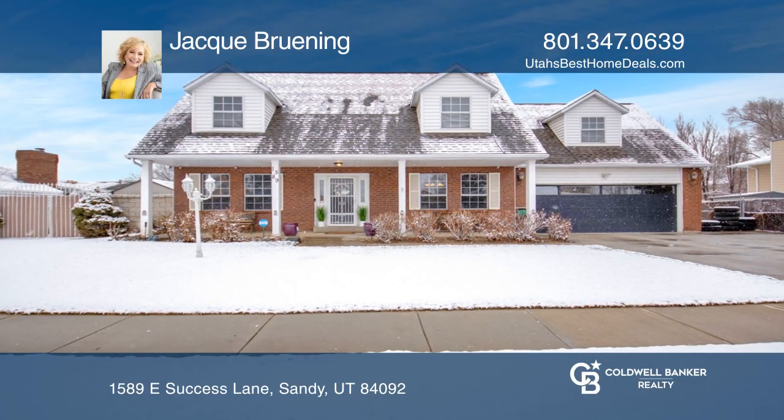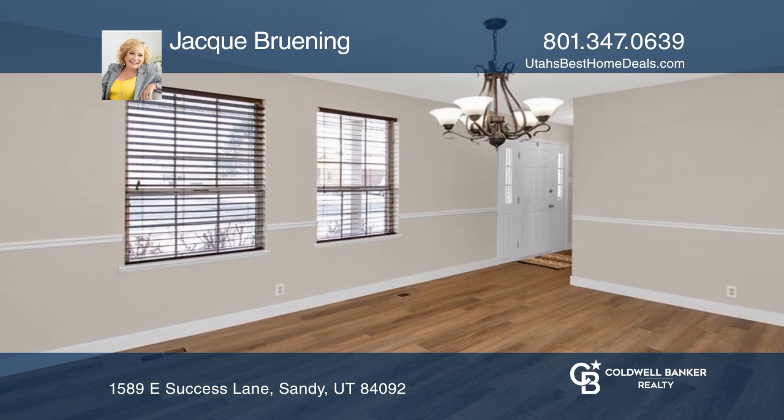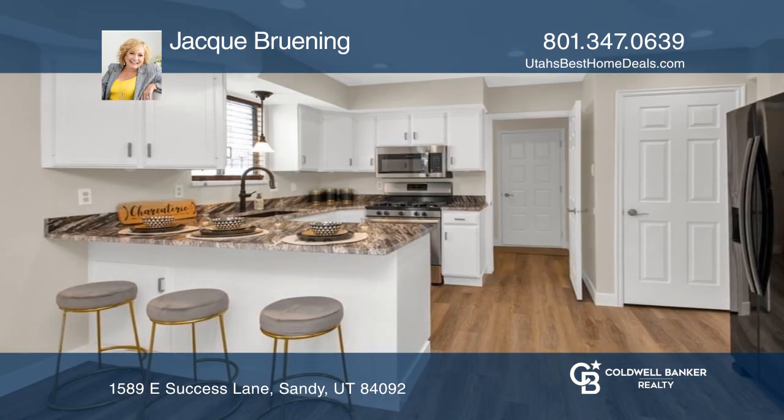This newly refreshed home has been expertly designed to showcase the glorious mountain views. Four large bedrooms and three beautifully finished bathrooms offer space for everyone.